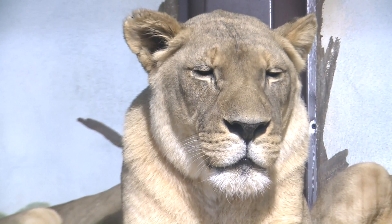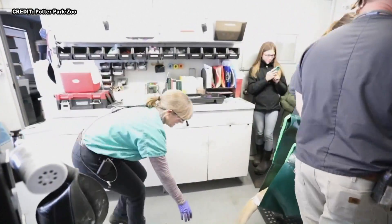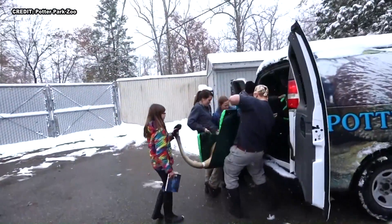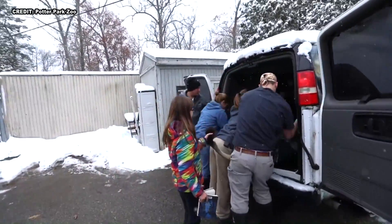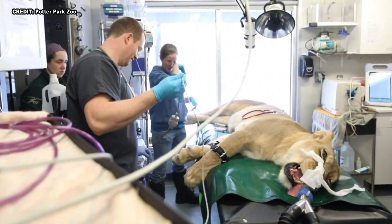When keepers noticed the damaged tooth, they knew that something had to be done. And it's not just a simple trip to the dentist. Just the physicality — they weigh anywhere from 350 to 400 pounds, sometimes 500 pounds. So they're just big, and it's hard to move them and they're dangerous. So we really have to be aware of the safety of the staff and also the safety of the animals.